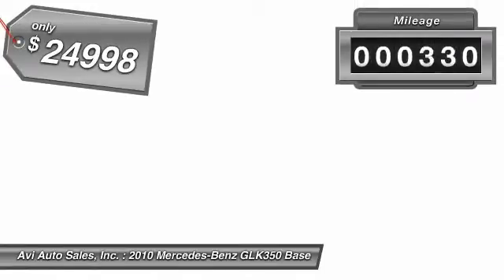This vehicle has less than 65,000 miles. Here are some of this vehicle's great options: traction control.